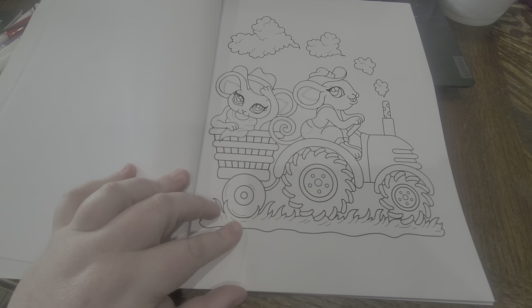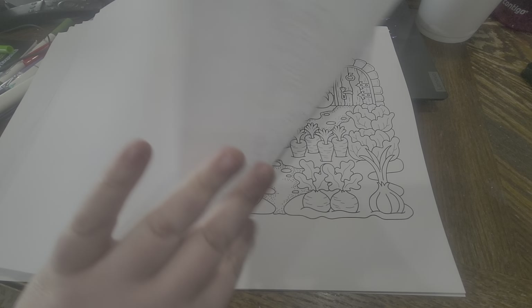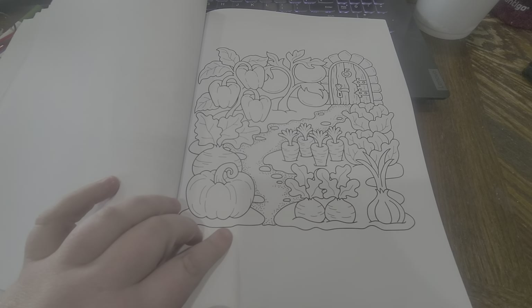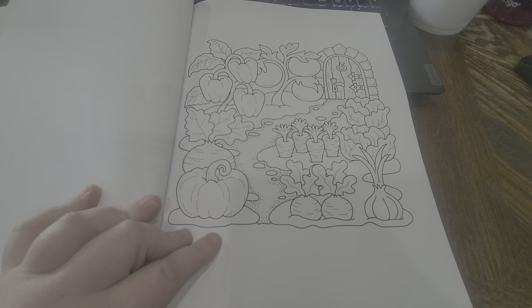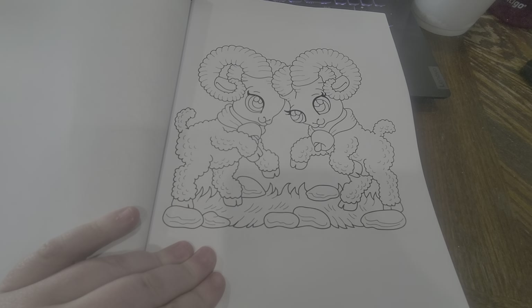A bull rider and a little goat. Oh my gosh, that is so cute — the tractors. I love these little garden pages too, I want to color this one. Little rams.